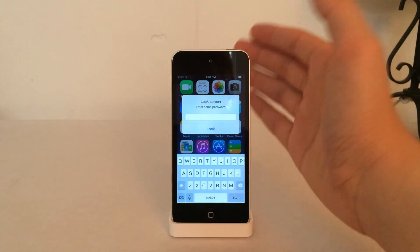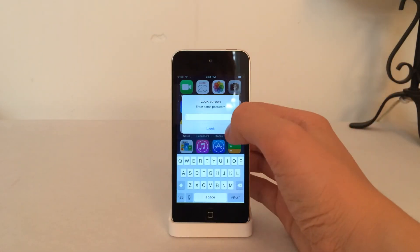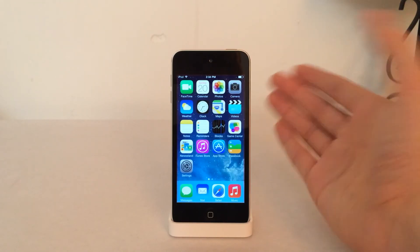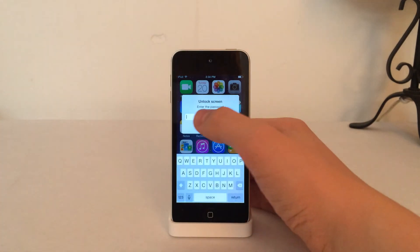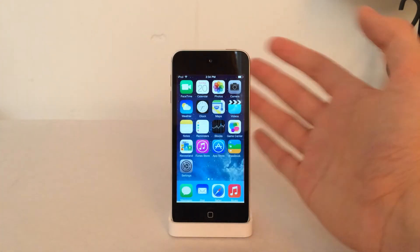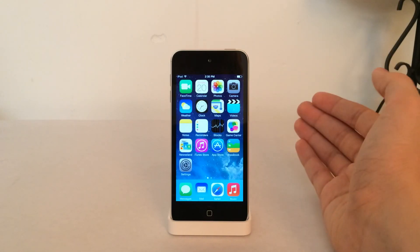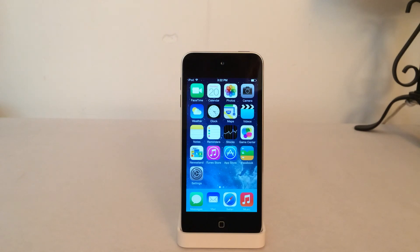Also worth noting: this screen lock password has nothing to do with your device's passcode — they're completely unrelated. If you select Lock with nothing typed in, that is an acceptable password; the tweak does accept no characters as a password, so you can unlock with an empty input. Obviously there's no use in doing that, but the tweak accepts it. Once again, this tweak is called Screen Locker and it's available in Cydia for free. That's all for this video — thanks for watching and I'll see you guys later.